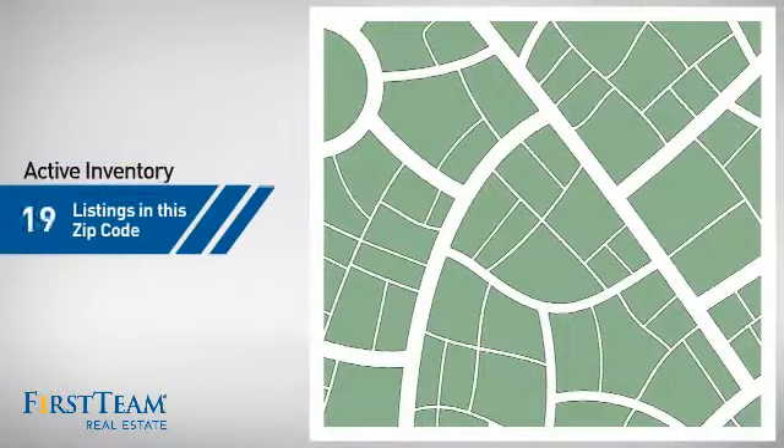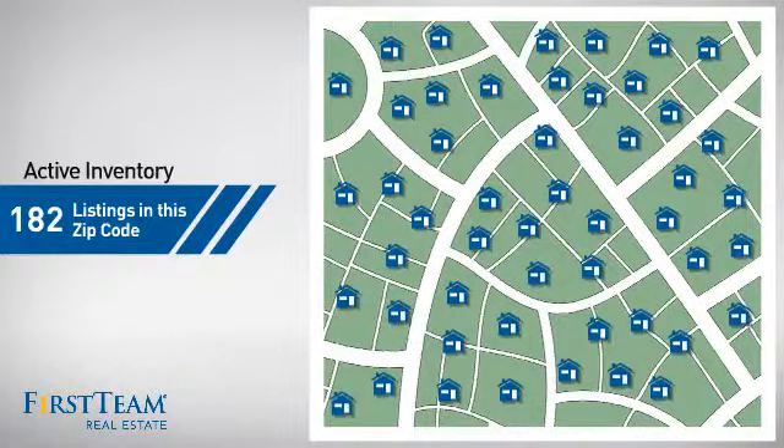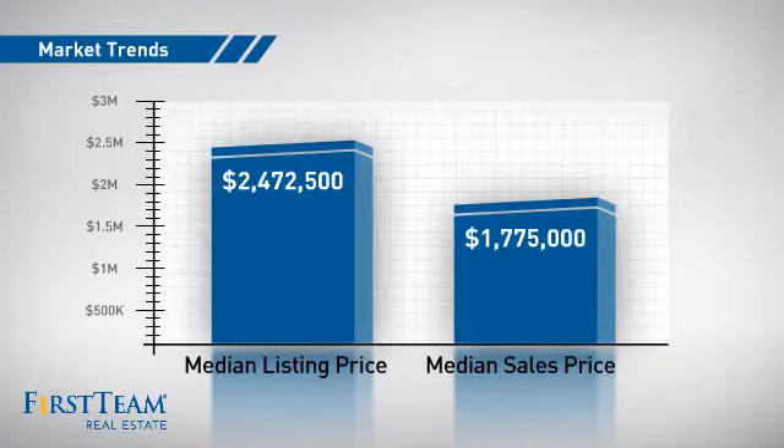Wondering how it stacks up against the competition? There are now just over 180 homes on the market within this zip code, with a median list price of just under $2.5 million and a median sale price of just under $1.8 million.